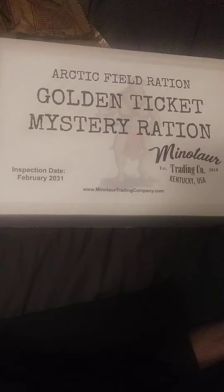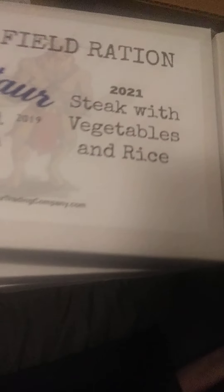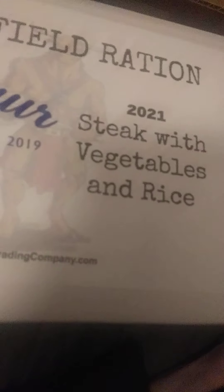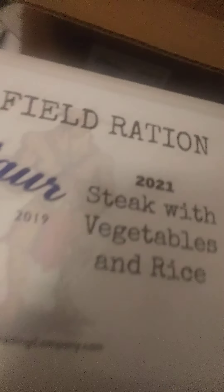I have a Golden Ticket Mystery Ration. I will do another video of me taste testing one of these — for now I'm just going to show the components. I have Fireside Chili with Beef and Beans, and last but not least, I have something I'm really curious to try: steak with vegetables and rice. For those that have tried this menu, can you let me know in the comments below how it tasted before I dig on this? I wouldn't want to make a video on something I'm going to fully dislike.